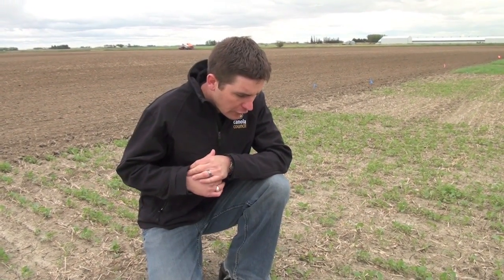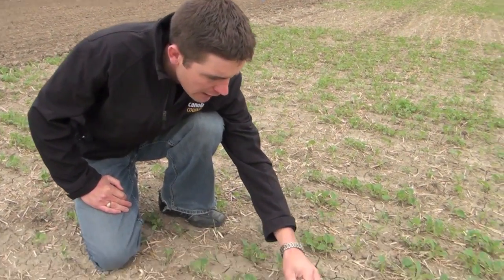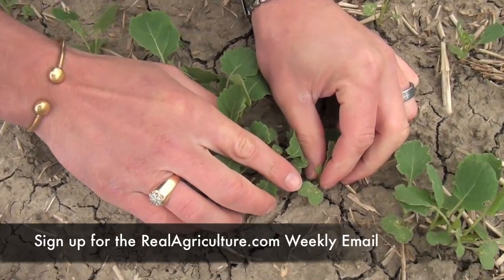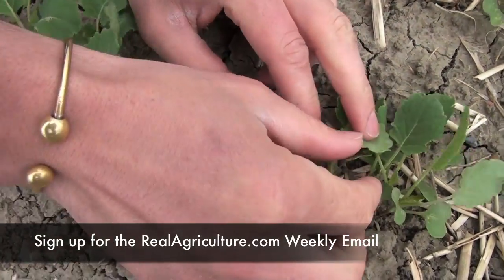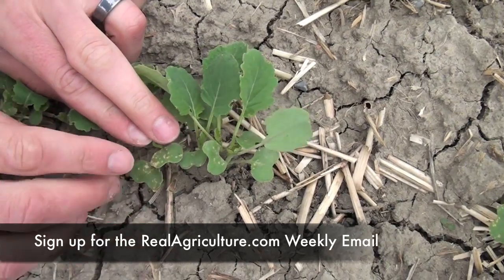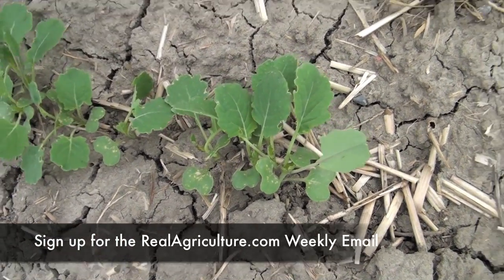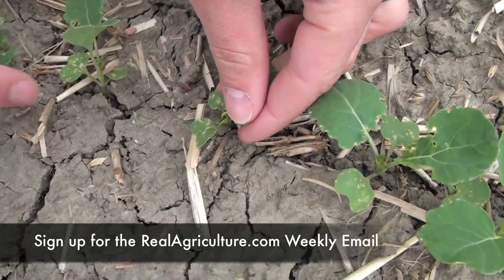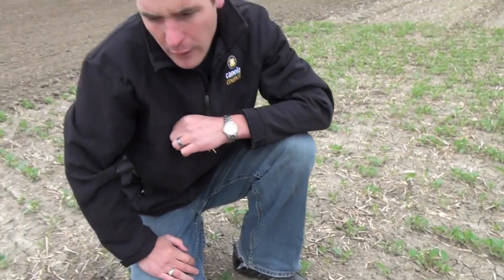But when we get in the actual field and we look, what we want to see is 25% damage to the leaves. We're getting a little bit of damage here — we're probably around that 3-5%. And then we can get into some of these — we're getting more and more, maybe up to 10-12% damage. And then looking at these, we're almost at 25% damage. So that's a good time to start getting the sprayer ready and being able to pull the trigger on that.